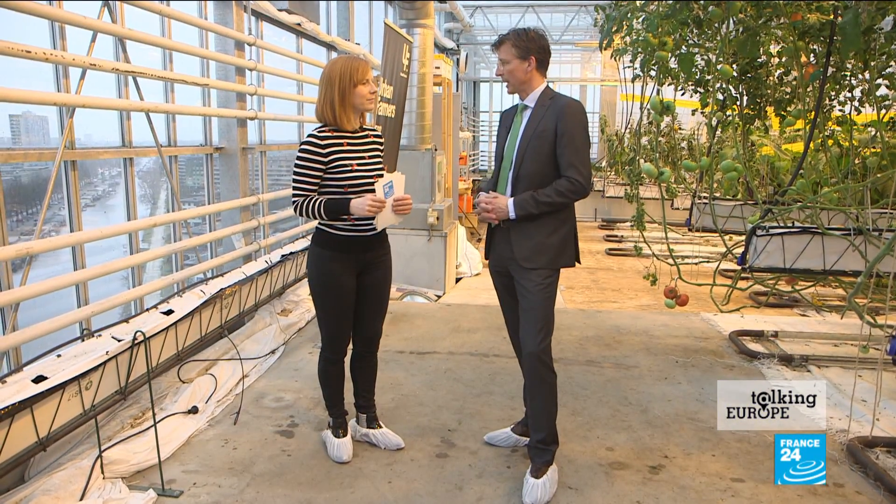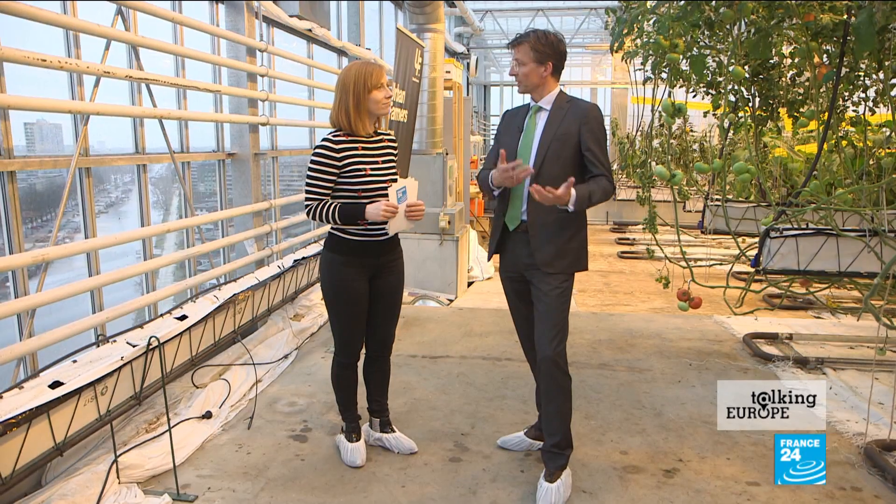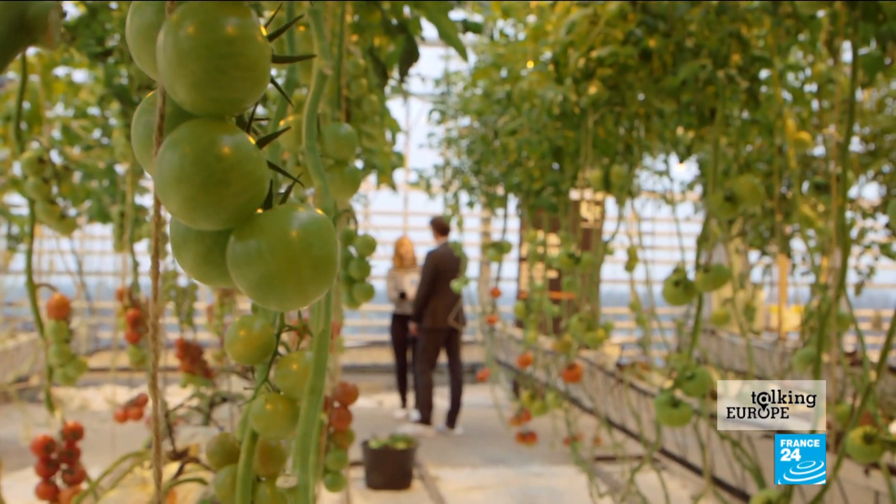It is really high tech — it is not some old-fashioned grandma stuff. And I think that is the future for agriculture, where we can still produce the amounts of food we're producing now, and maybe even more, without the huge costs for the environment that we see now. Thank you very much for your time, Gerben-Jan Gerbrandy.